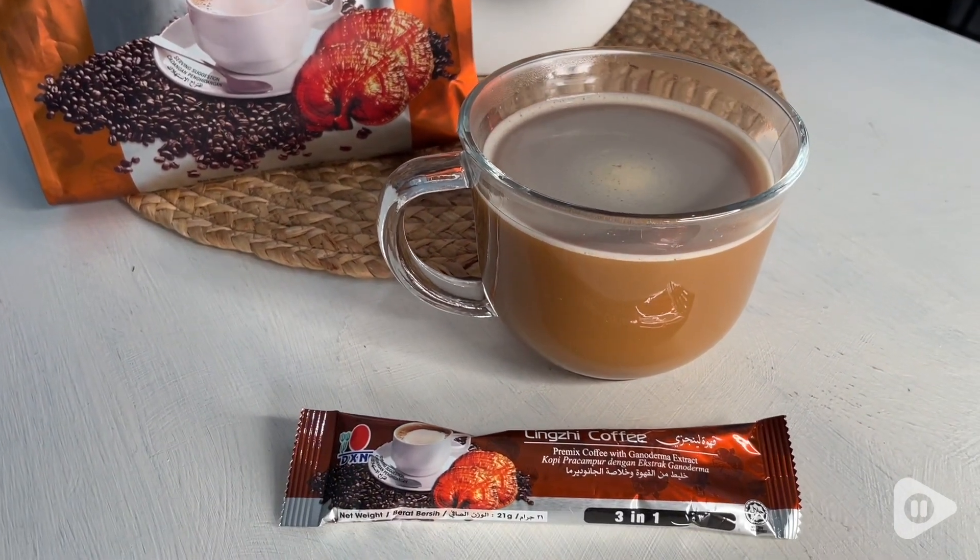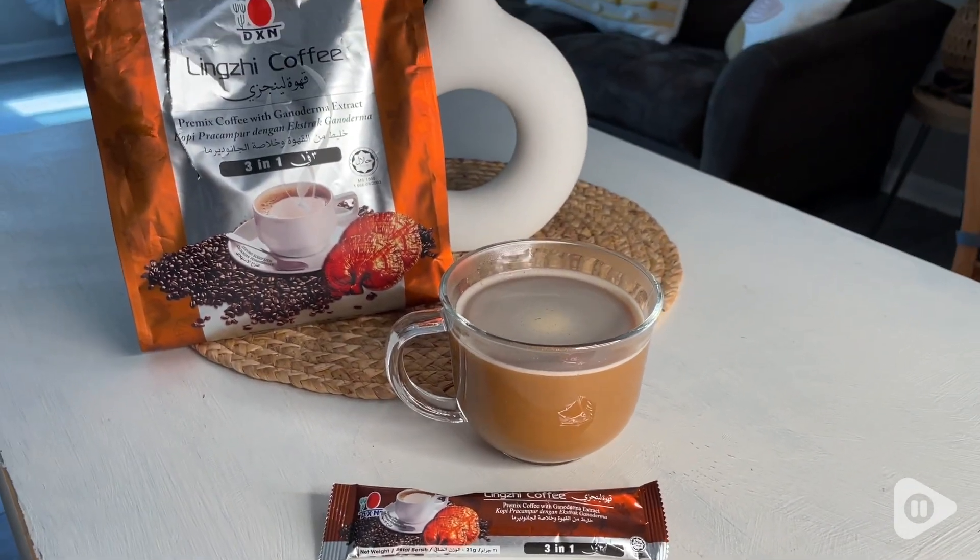This already has creamer, some sweetener, and Ganoderma, which has so many health benefits. This coffee is super practical for you to bring with you to work or when traveling. It has so many health benefits because of the Ganoderma in here. I love it. You're going to love the flavor as well, but that's just my point of view.